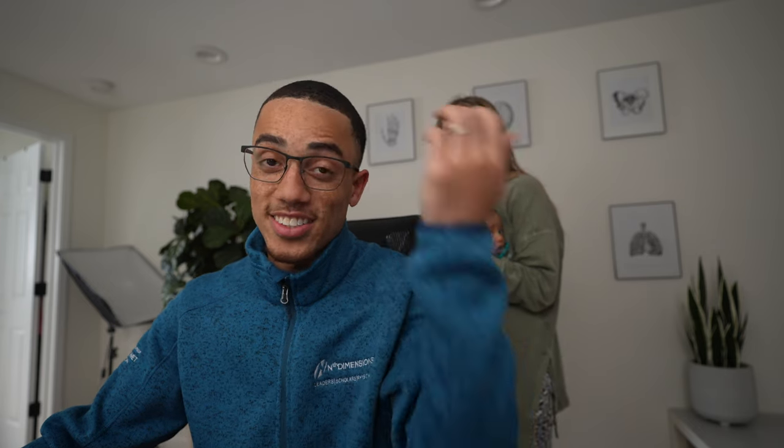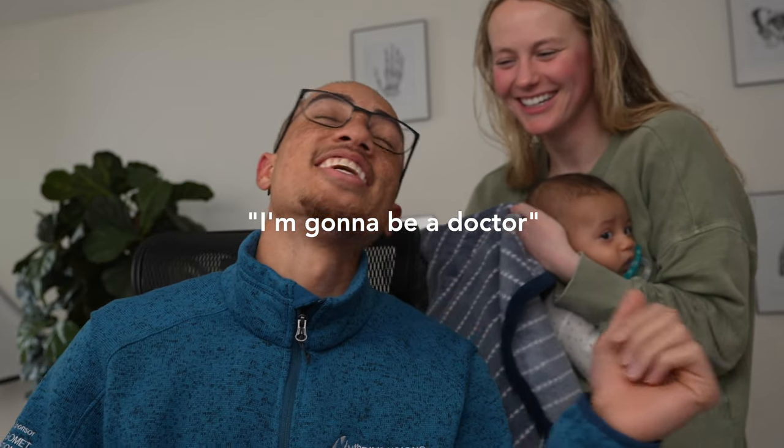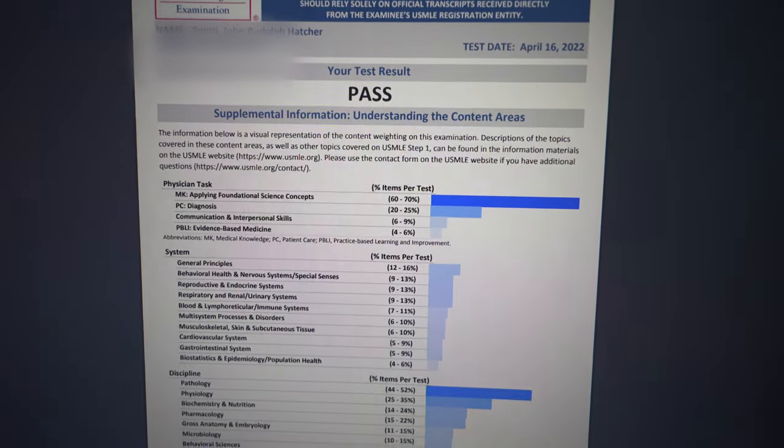We are looking at my Step 1 score for the first time. Even though it's pass-fail, I shouldn't be this nervous about a pass-fail exam, but I am very, very nervous. We're good — we passed. I'm going to be a doctor. We passed!